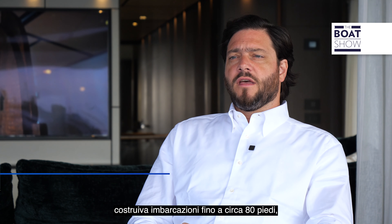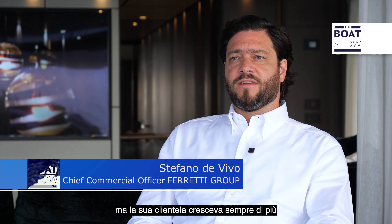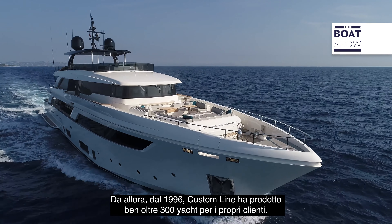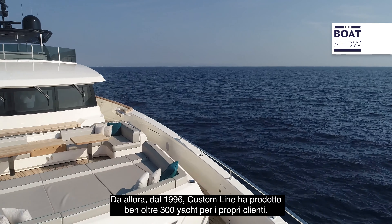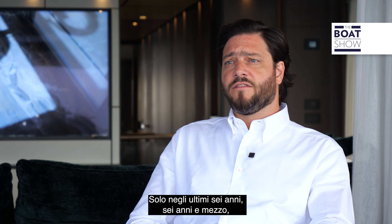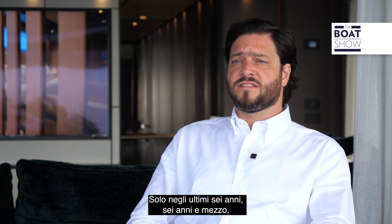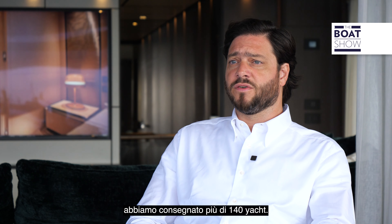Ferretti at the time in 1996 was building boats up to about 80 feet, but its clientele was growing and they had the need to start launching something bigger. They were entering the ship market — over 24-meter construction — and on a larger size, clients want to customize more. Since 1996, Custom Line has produced well over 300 yachts for its customers.